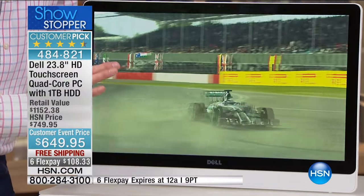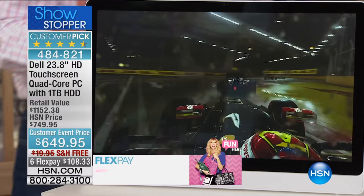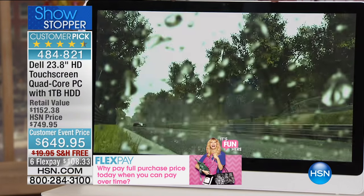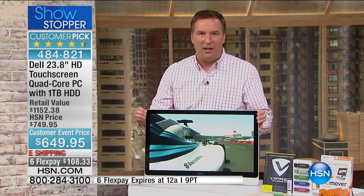I'm going to go full screen on my game here for a second — notice there's no hourglass, no delay whatsoever. This is all computer-generated graphics and it is a flawless experience because you have that AMD processor on the inside. Also notice how sharp the detail is — it's because this is an HD high-definition screen. But it's also IPS. What does IPS mean? That means you can look at it from multiple angles.